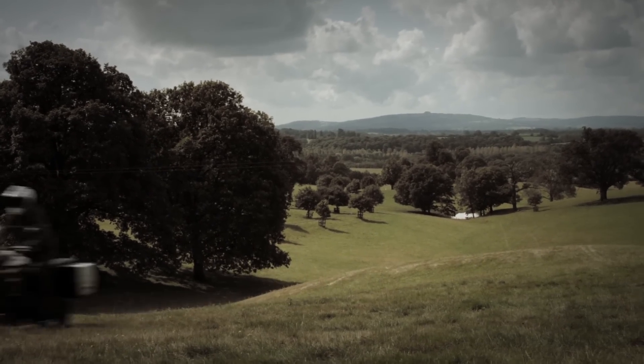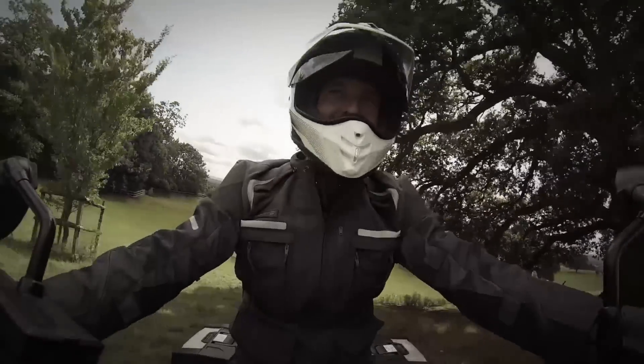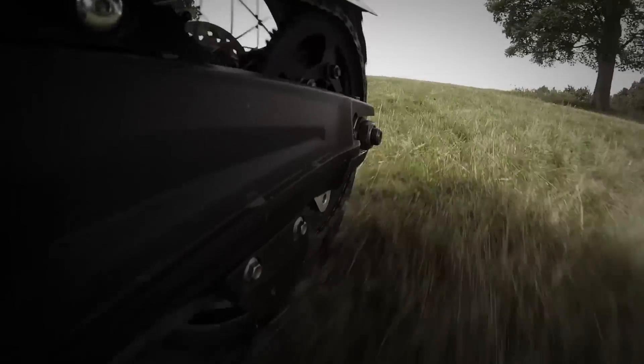We've made a number of improvements to the engine to make this new Tiger our cleanest Triumph triple ever. A little kick out there and it grips again and we're off — oh, the power!